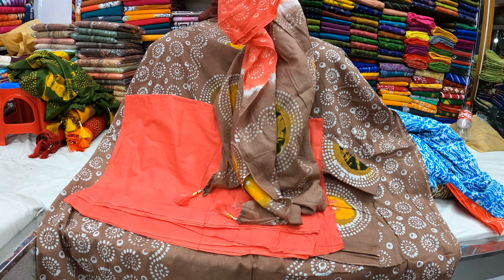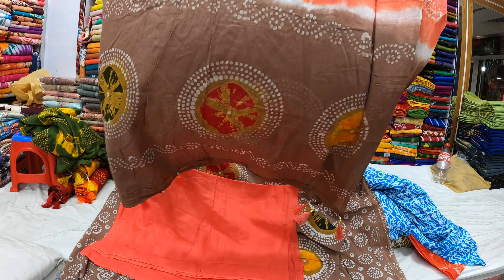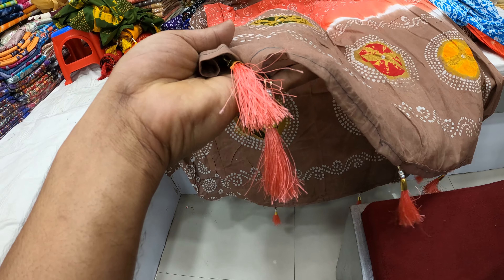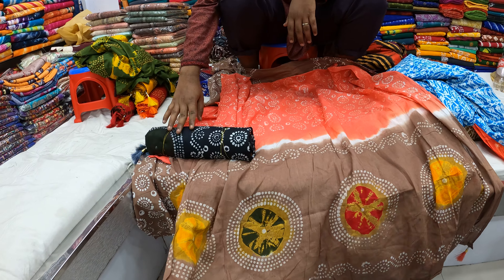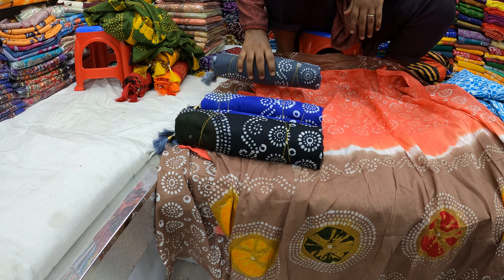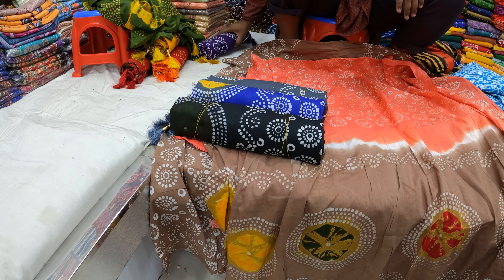So, we've got a sale. We've got a tarps sale. These are made of color.